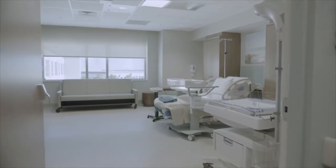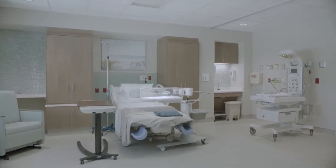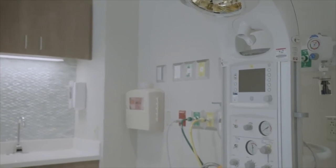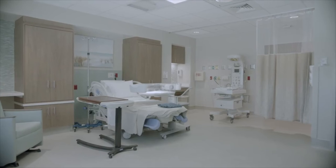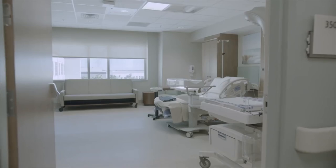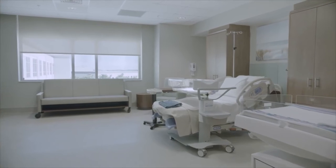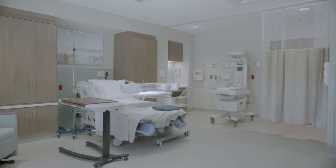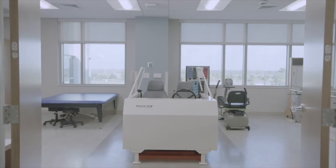UCF Lake Nona Medical Center's Family Birthing Unit provides a family-centered approach for mothers and babies. Moms labor, deliver, and recover in one of our six private birthing suites with everything for a safe, comfortable birth in one room. The family birthing unit has its own operating room if a c-section is required. We use digital footprinting for infant security. Our amenities include 24-7 room service, space for a guest to stay overnight, a 55-inch smart TV with streaming service, and Wi-Fi.